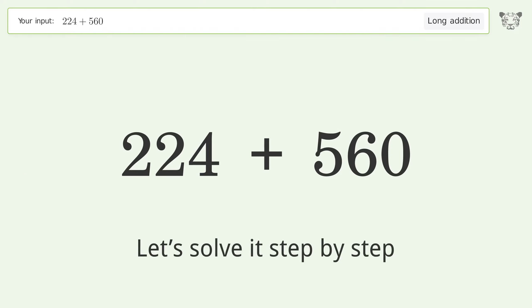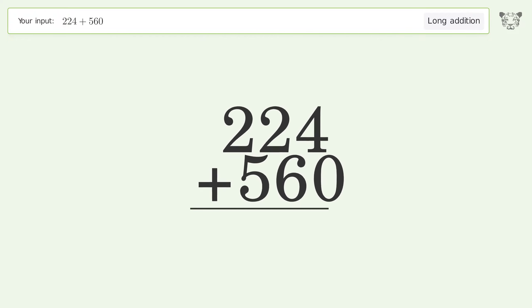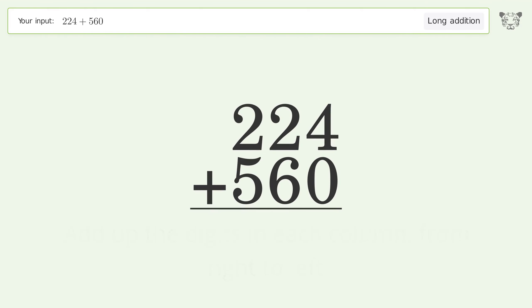Let's solve it step by step. Rewrite the numbers from top to bottom aligned by their place values. Add up the digits in each column from right to left: 4 plus 0 equals 4, 2 plus 6 equals 8, 2 plus 5 equals 7. And so the final result is 784.